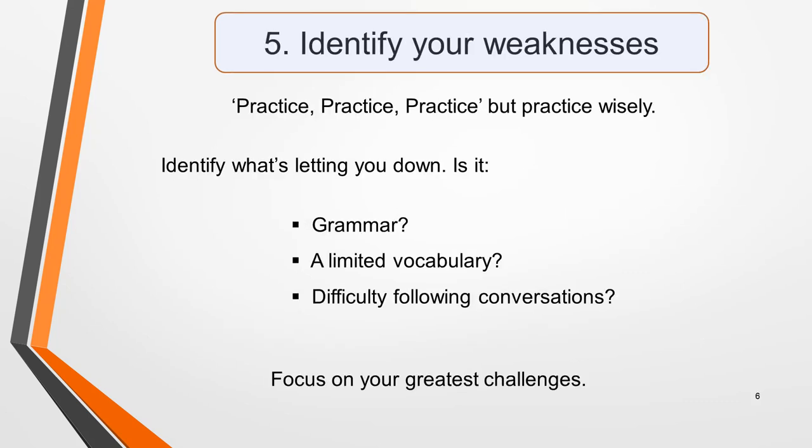Tip five: identify your weaknesses. You'll often hear me say practice, practice, practice — and of course you must — but practice wisely. Just completing practice test after practice test isn't necessarily going to improve your score. Take time to analyze your results and determine what mistakes you're regularly making, then work on improving these. Is it grammar that's letting you down? A limited range of vocabulary? Or do you find it hard to follow conversations? Identify your greatest challenges and focus on them.